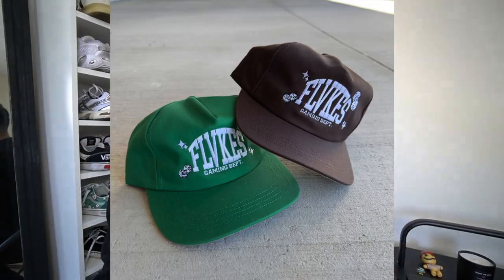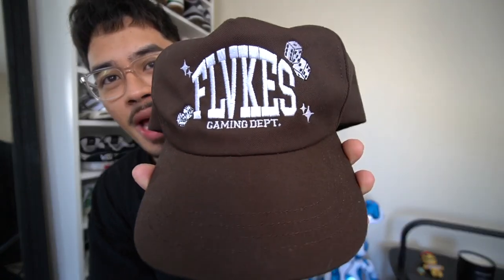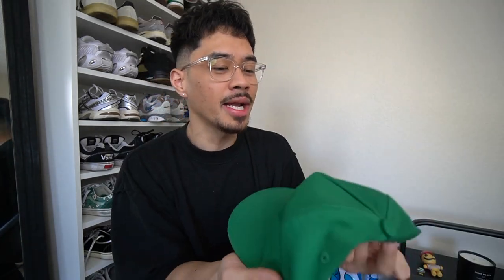Shout out to today's sponsor, Flakes Co — Flakes Company — which is my personal brand. If you guys are interested in these hats you can cop them using the link down below. These are the Flakes Gaming Department deconstructed hat — personally been wearing this a ton on Instagram. It has a nice little Vegas-themed design and comes in brown and also green. The green is super limited so keep that in mind. Link is down below.